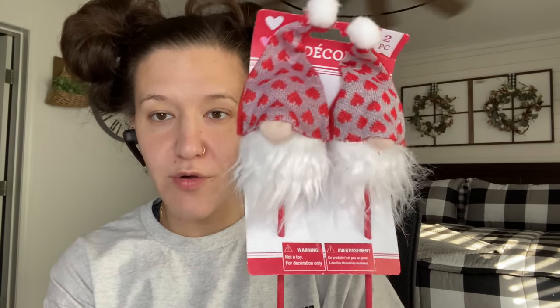The next Valentine's Day item I picked up were these little gnome picks. I don't really know what you would do with these — I guess stick them in a vase or something. I just picked them up because I thought they were super cute. Let me know in the comments what would you guys do with these gnome picks.